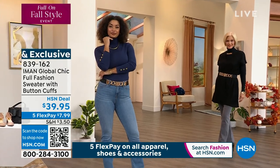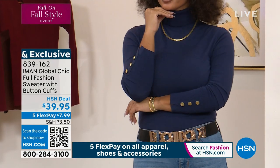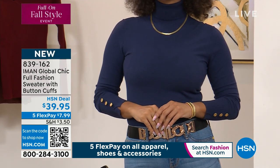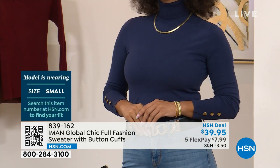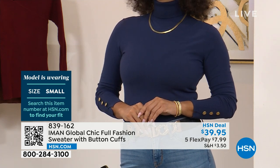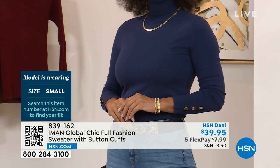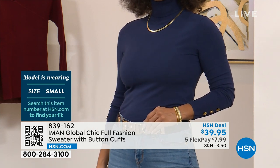You can wear it to the office, you can wear it on the weekend. The buttons give you a little bit of a dress-up factor, because I always want to make something that is everyday wear but elevated. It's soft to the touch, beautiful button details, and the colors and price point are really unbeatable. We used to do it for $49.95 — today it's $39.95.